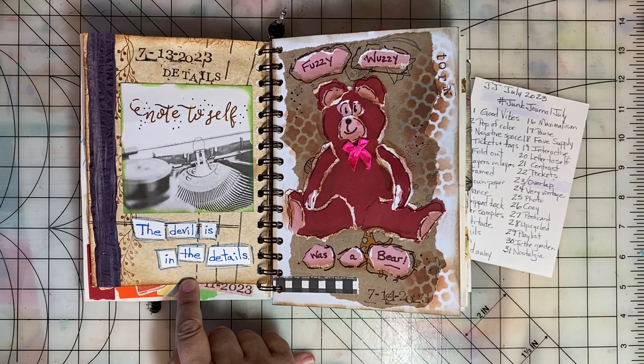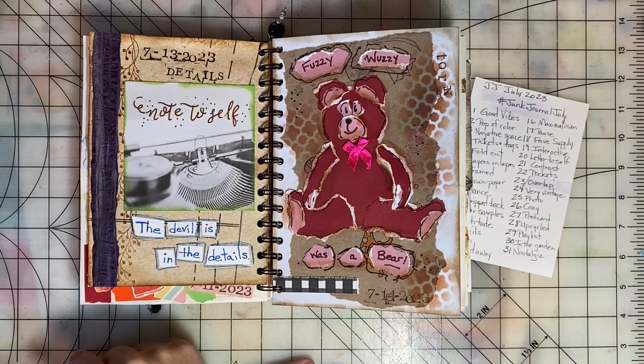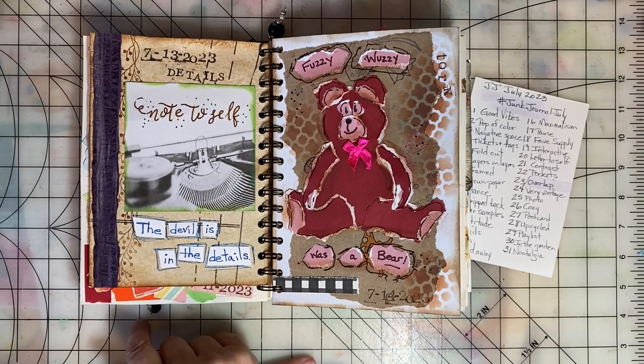Day thirteen was Details. So I had this cute note-to-self pocket card, and then I added words for the phrase 'the devil is in the details.'